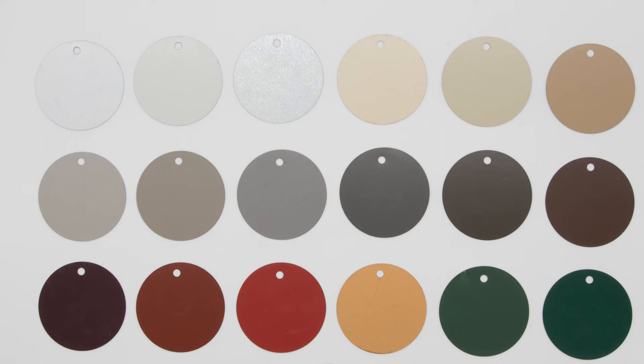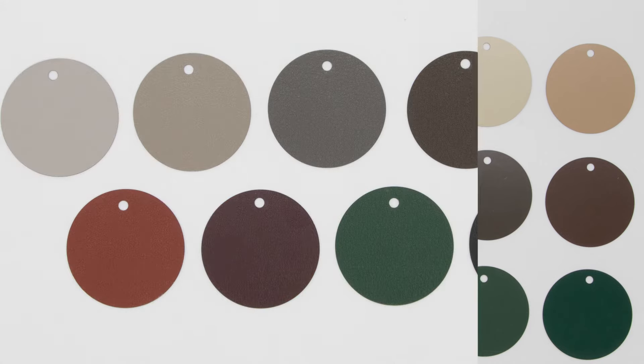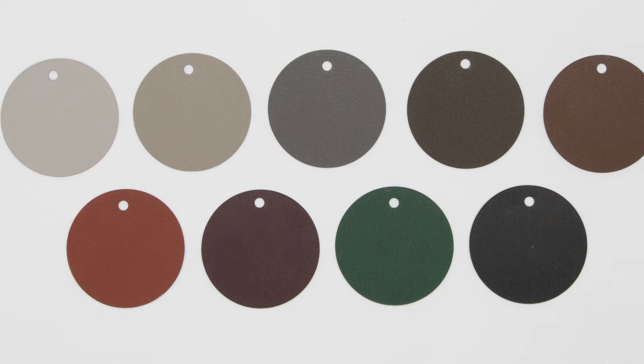Our metal trim is available in 20 of the smooth color finishes and also about 10 of the crinkle finish colors.